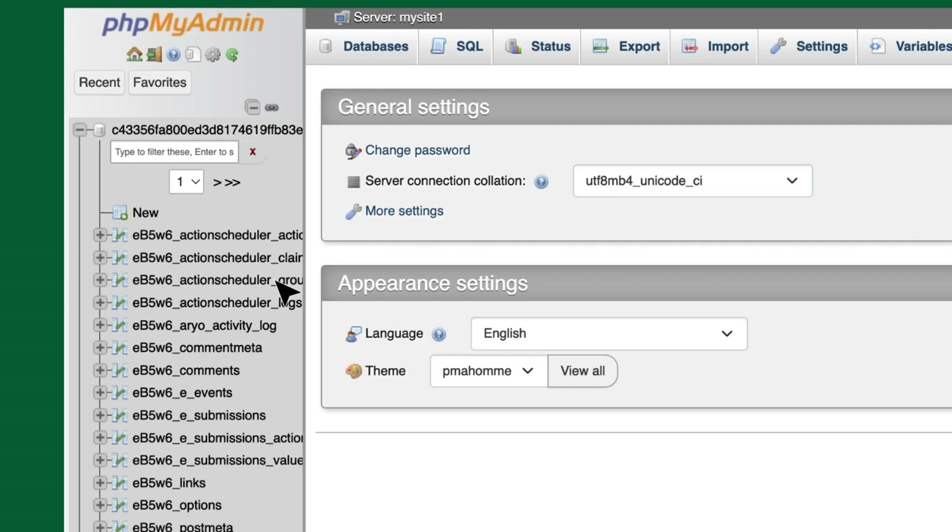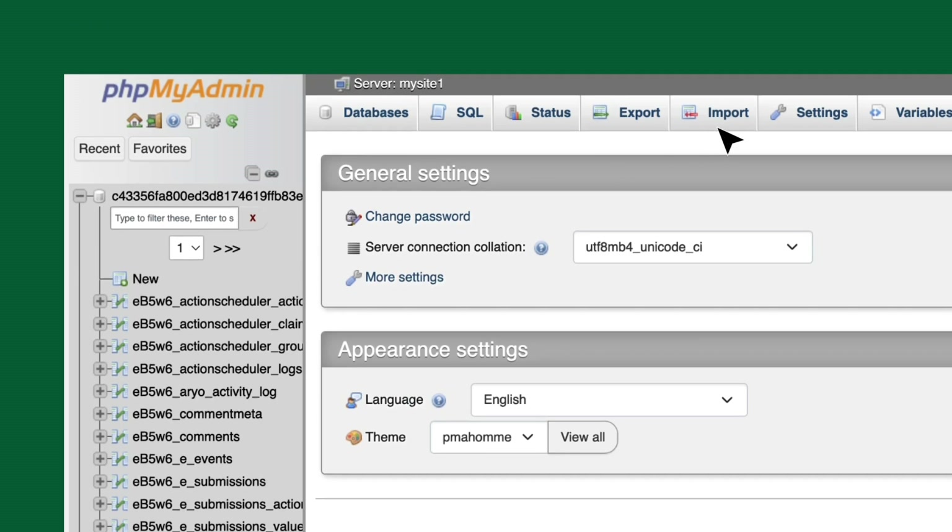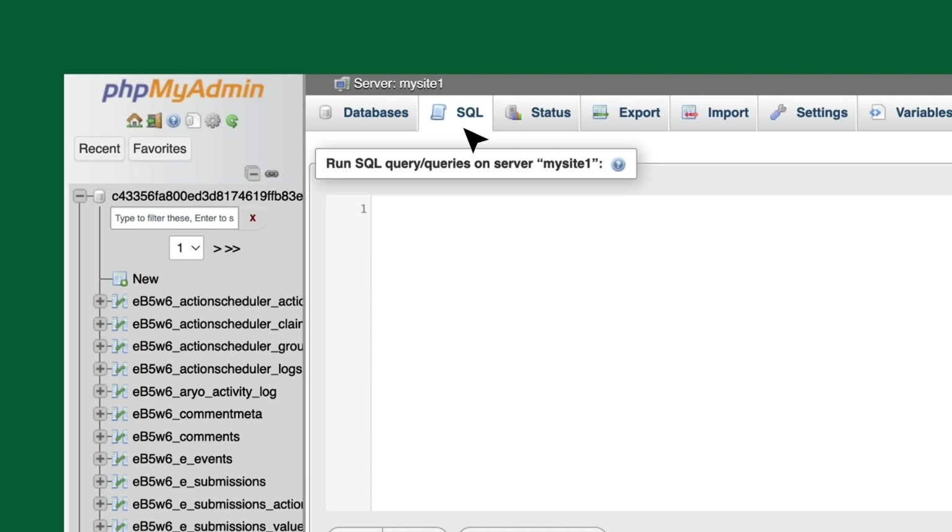And perform advanced actions such as creating and editing tables, as well as importing and exporting them, running queries, and much more. Remember, though, that with great power, well, you know the rest. So, before making any modifications, don't forget to create a manual backup just to be on the safe side.